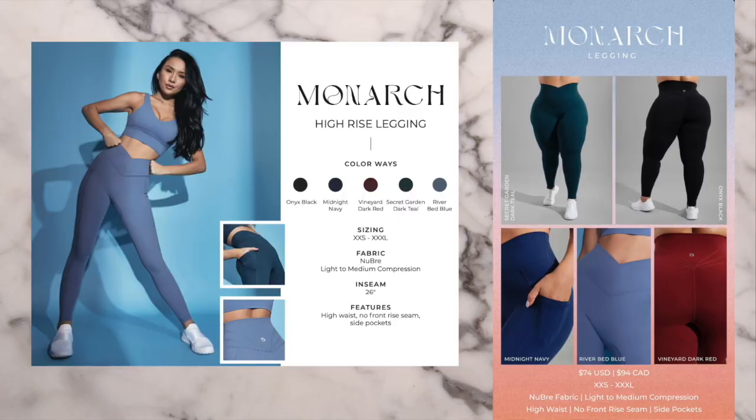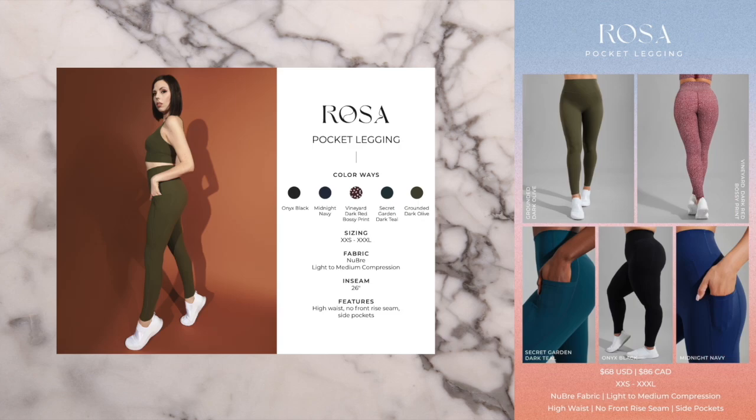Very quickly, I'll go over the leggings I did not receive but have tried before. The Monarch Leggings have a V-tapered waistband with butterfly contouring on the back, similar to the Legacy Leggings — the same waistband as the Siren Leggings from the Under the Sea collection. They also have cute side pockets and are great for jazzing up your wardrobe. The Rosa Pocket Leggings are exactly like the Rosa Leggings but with pockets, so I would still size down for the same waistband reason.